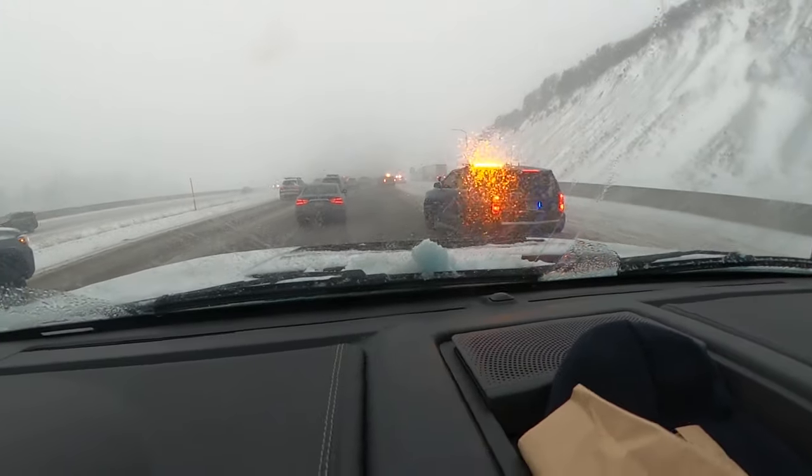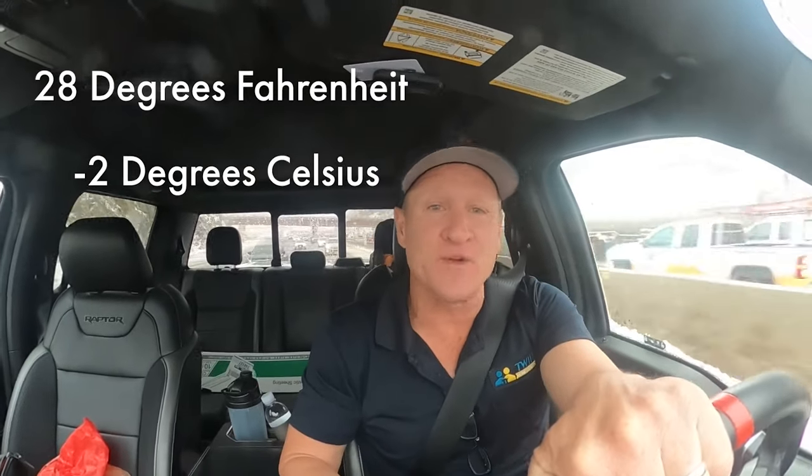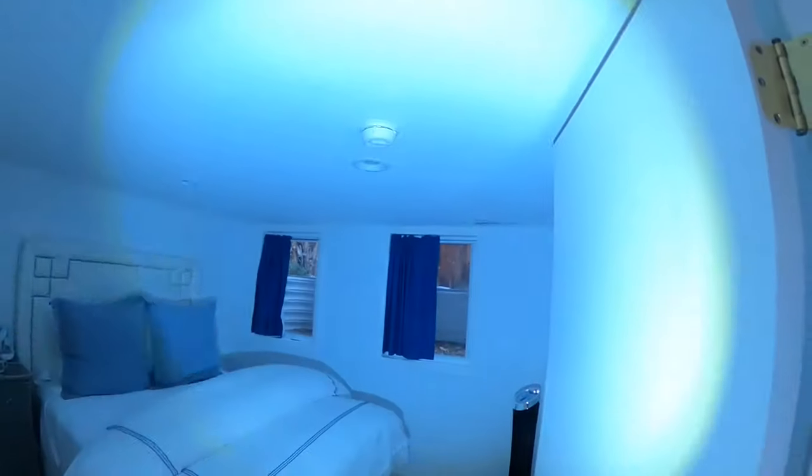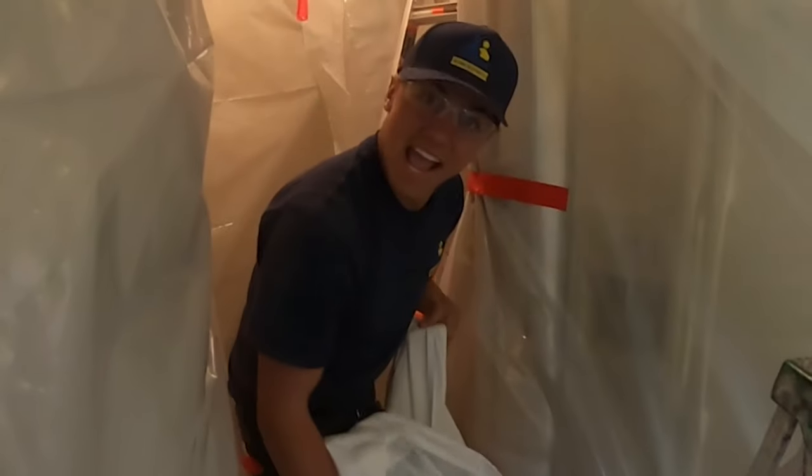Here we are traveling through snow and 28-degree weather, headed down to Salt Lake City. A young couple is dealing with scratching in the ceiling of their basement bedroom. What I'm excited about is offering some training to our leading upcoming technician, Caden, who really wants to know how to hunt these rats down. So we're going to do that right now.